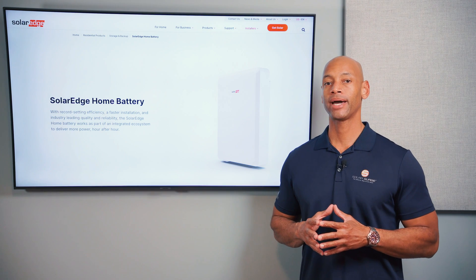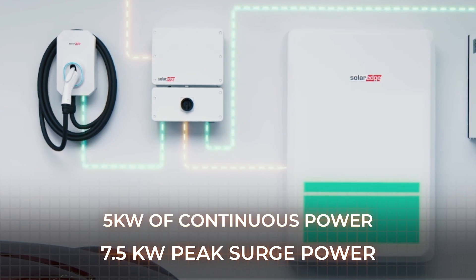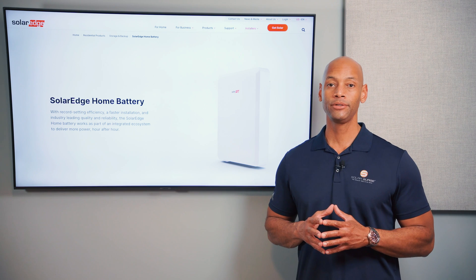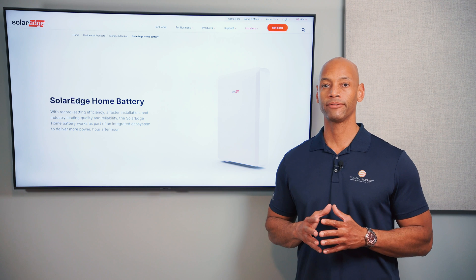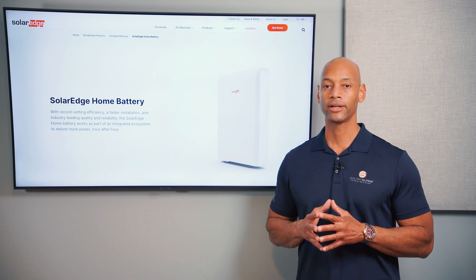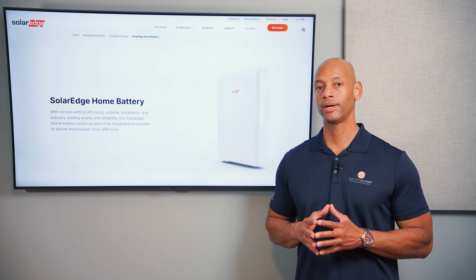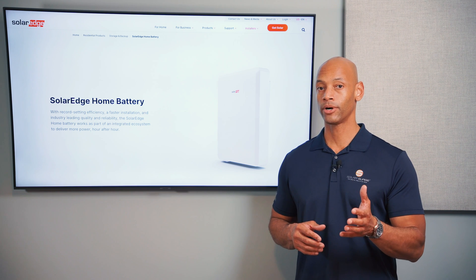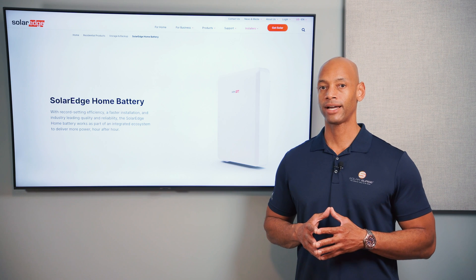First up is the SolarEdge home battery. In terms of power output, the SolarEdge battery offers five kilowatts of continuous power with 7.5 kilowatts peak surge power. At five kilowatts continuous, that can pretty much run the entire base load of the house for all your 120-volt circuits — lights, refrigerator, home office, TV, internet. For those in rural areas with a water pump, you'll be able to run your well water pump within that five kilowatt budget as well.